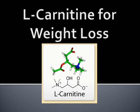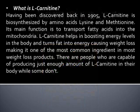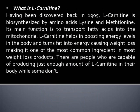L-Carnitine for Weight Loss. My name is Nicole and I write for the website HealthyBalancedDiet.org. Having been discovered back in 1905, L-Carnitine is biosynthesized by amino acids lysine and methionine. Its main function is to transport fatty acids into the mitochondria. L-Carnitine helps in boosting energy levels in the body and turns fat into energy, causing weight loss, making it one of the most common ingredients in most weight loss products.